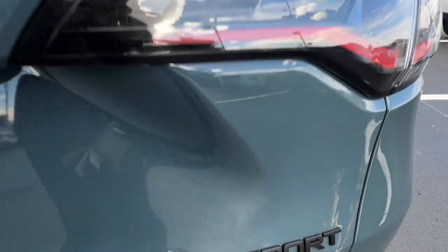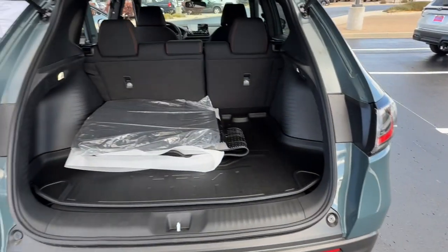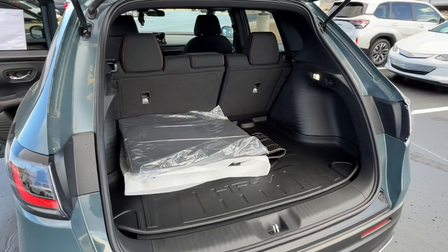Kick your worries to the curb. This Honda HRV is all about making your life easy and comfortable. Take it out for a drive today.